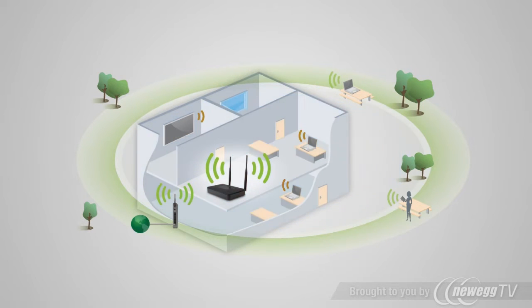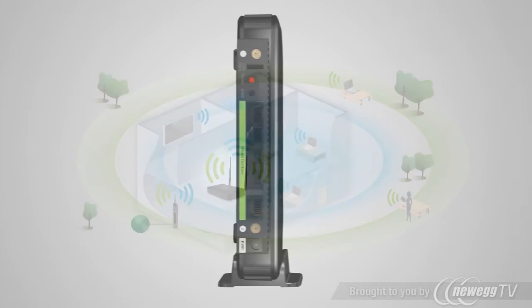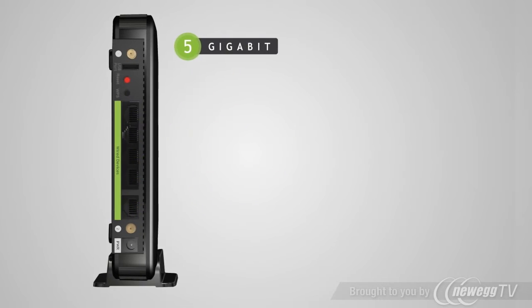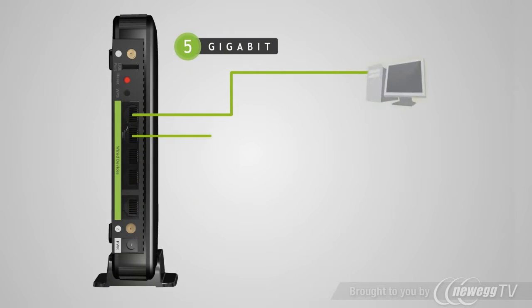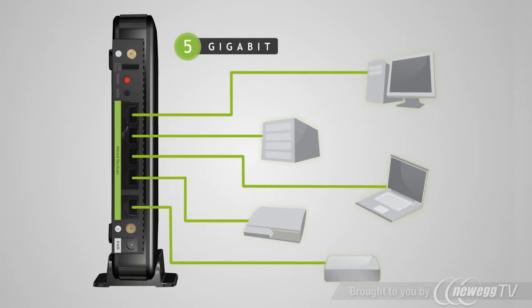It works with both 2.4 and 5 GHz wireless signals simultaneously. The high-powered dual-band repeater also includes 5 gigabit wired ports for connecting your network devices, such as additional computers, servers, game consoles, and AV devices to your Wi-Fi network.